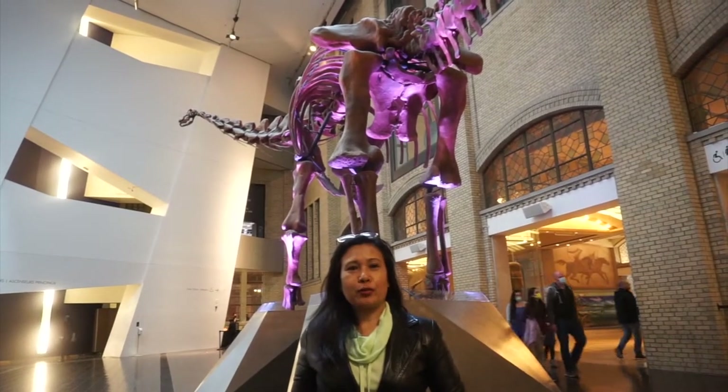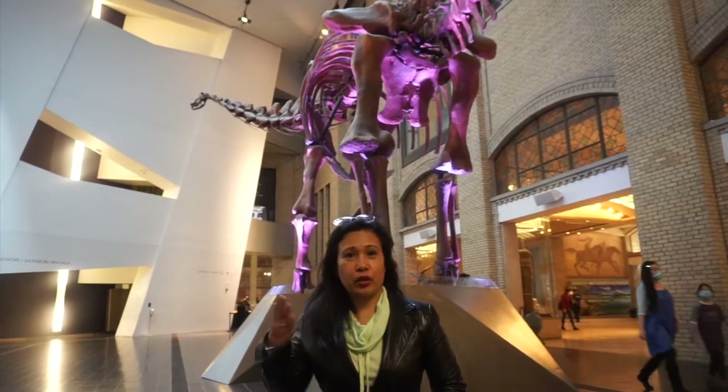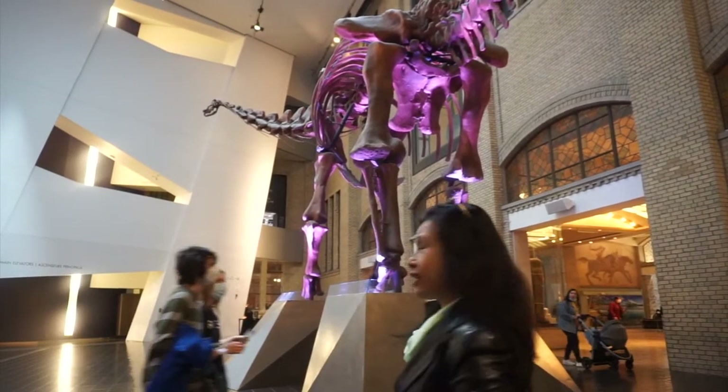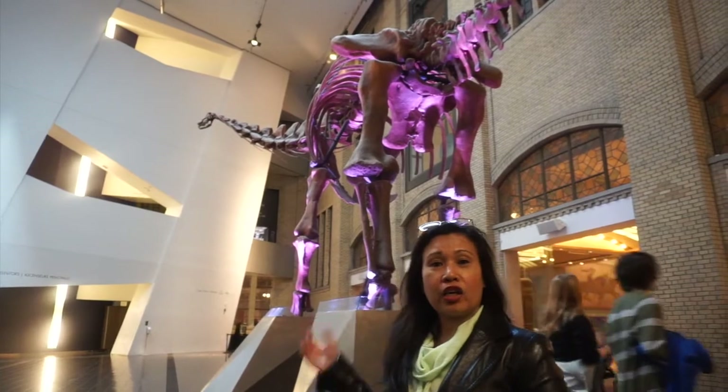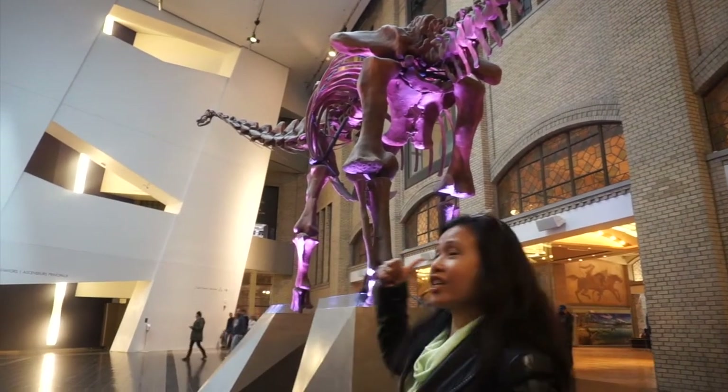Hi there, it's Alma from Adelda Explorer and today we are here in the Royal Ontario Museum in Toronto. Behind me, his nickname is Gordo and he is the largest mounted dinosaur in Canada. It's pretty nice, let's check it out inside.